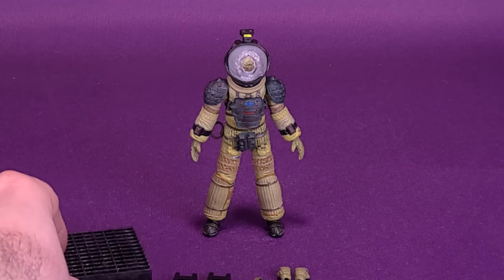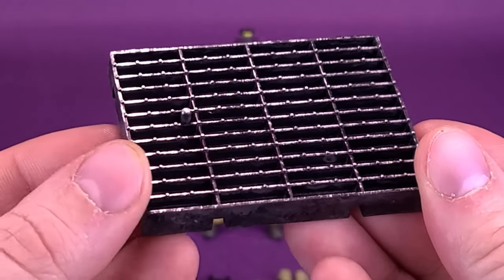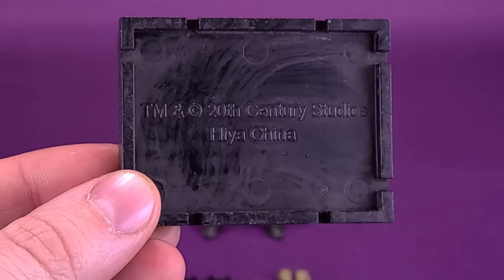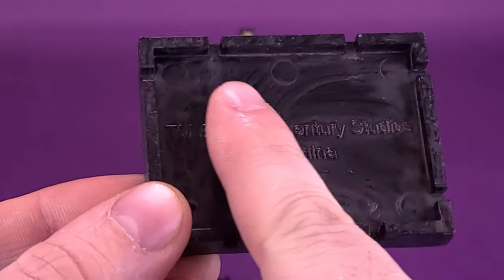For the figure's accessories, starting things off first, we're going to have a look at the display stand. It is the same display stand we've gotten with all the other Alien figures before — one singular peg, and it attaches the same way. If you are new to the idea of collecting Hyatt Toys, let me just give you a refresher on this.